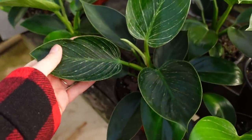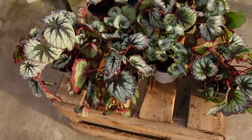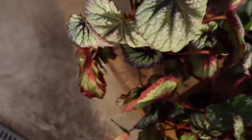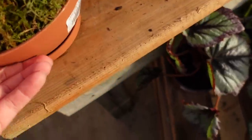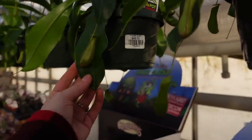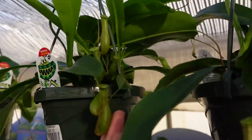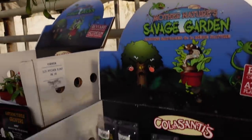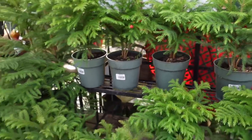They have philodendron birkins here as well. And then some begonia rexes that are super pretty — they are $12. They have some carnivorous plant arrangements for about $40, and some different pitcher plants for $45 — I haven't seen this variety before, they have green pitchers. And then some Venus fly traps for $7.99. Some Norfolk pines here too for $19.99, a little bit larger.